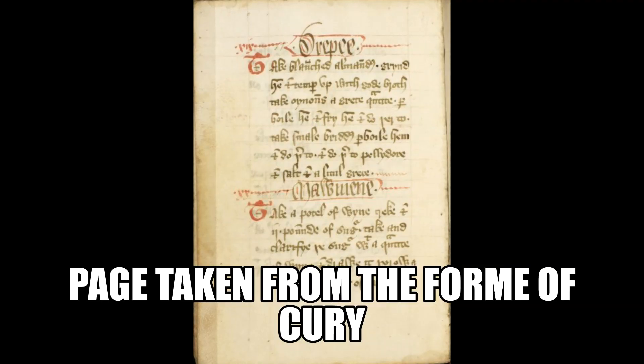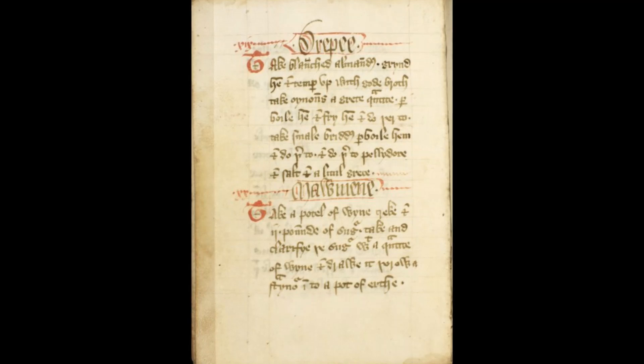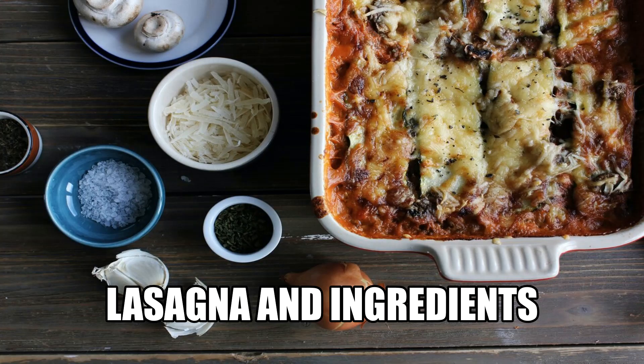The Forme of Cury, or the method of cooking in the modern English language, is a cookbook containing 196 medieval English recipes which will give you that royal feasting feeling. It even includes a medieval recipe for lasagna.